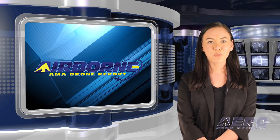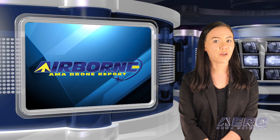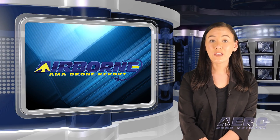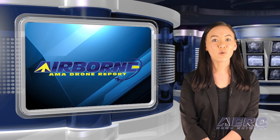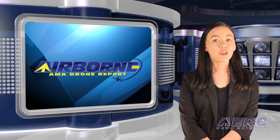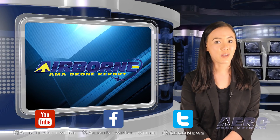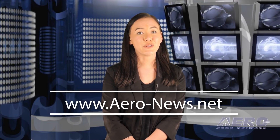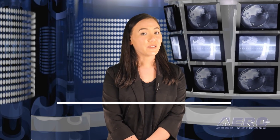That's our program for this week. Airborne's AMA Drone Report is presented weekly in cooperation with the Academy of Model Aeronautics. In addition to this program, our Airborne Unlimited episodes covering the entire aviation and aerospace world are streamed Monday, Wednesday and Friday, with additional breaking news bulletins for important stories that fall outside of our normal deadlines. If you're watching us on YouTube, please subscribe and check us out on Facebook and Twitter. Get comprehensive, real-time, 24/7 coverage of the latest aviation and aerospace stories anytime at aero-news.net, and more information on the exciting hobby drone world at modelaircraft.org. We'll see you next week.